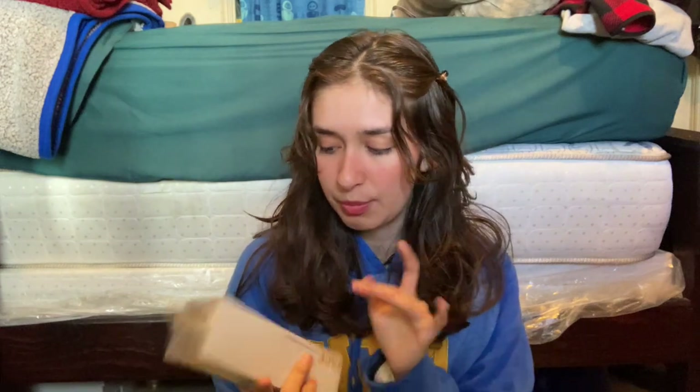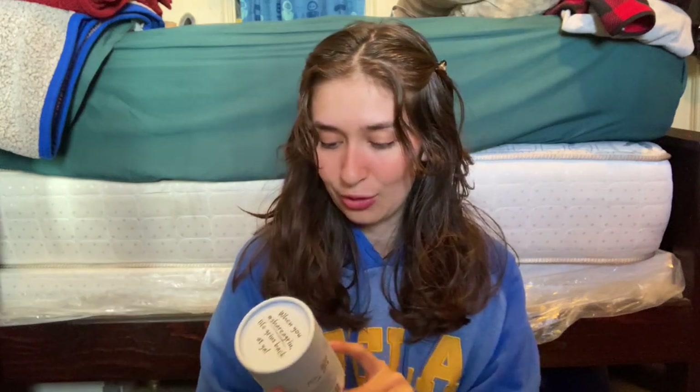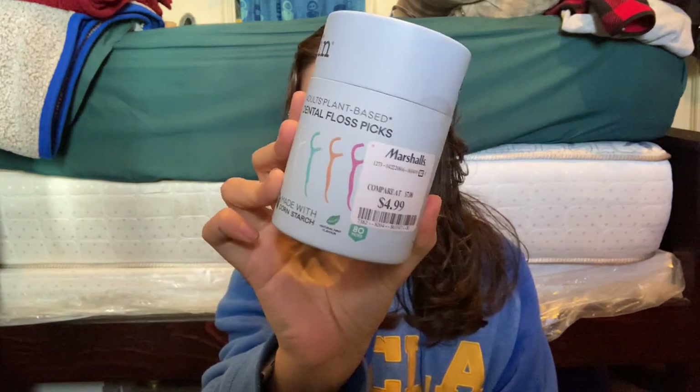I got more sponges because I've tried Japanese sponges before and I really do like them. Then I got this Grin Adult Plant-Based Dental Floss Picks for $4.99.